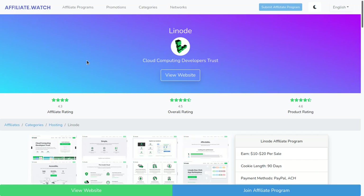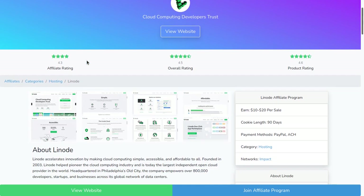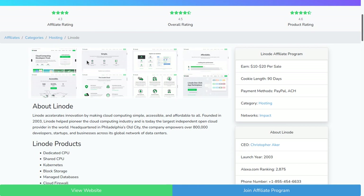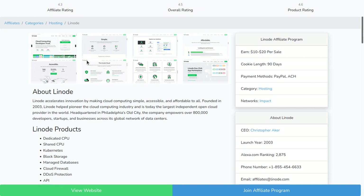In today's video, I'm super pumped up to be going over the Linode affiliate program as well as the product itself. If you don't know who Linode is, they're one of the top cloud hosting companies in the world. The affiliate program pays $10 to $20 per sale, and what makes it so great is you can offer people a $100 free trial so they can test the product out before continuing to spend money, which makes it very easy for affiliates to have high conversions. The cookie length is 90 days.